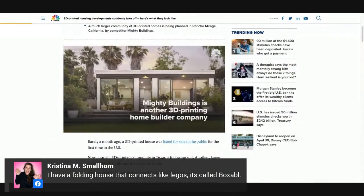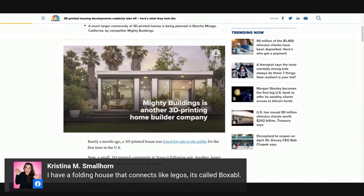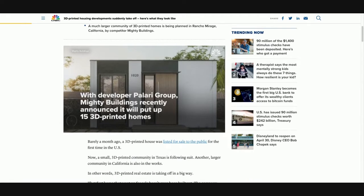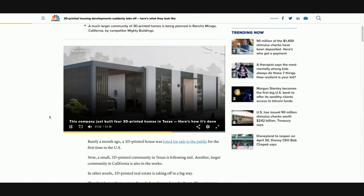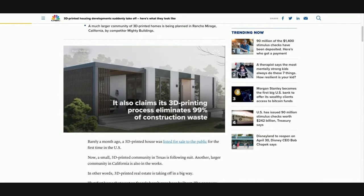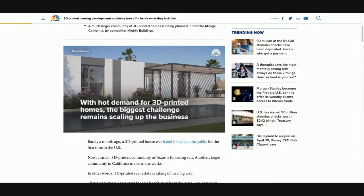Barely a month ago, a 3D printed house was listed for sale to the public for the first time in the U.S. Now a small 3D printed community in Texas is following suit, and there's another larger one in California. 3D printed real estate is really taking off. ICON is a pioneer in this space — they just completed homes in East Austin, Texas in a partnership with Kansas City-based developer Three Strands. The two-to-four bedroom homes start in the $400,000 range.